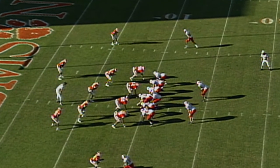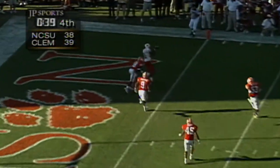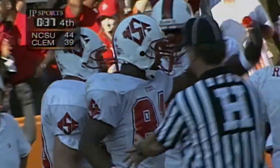First and goal, NC State at the Clemson 8-yard line. Barnett back to throw, looking for the end zone. Touchdown, Torrey Holt! Well thrown football, going to the outside — the defender had no chance of breaking it up.